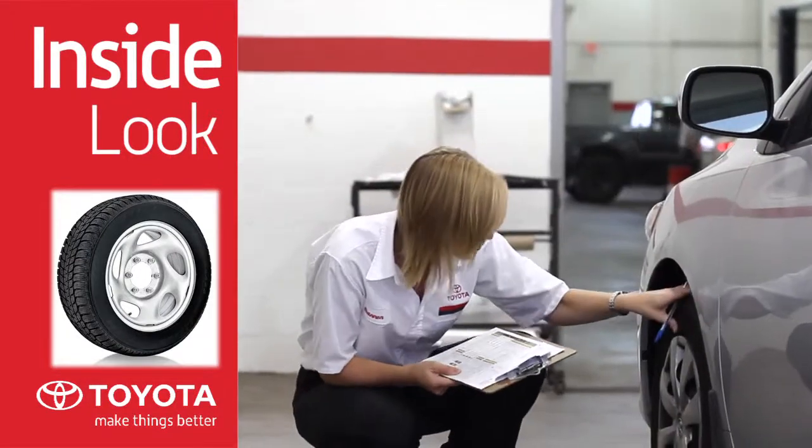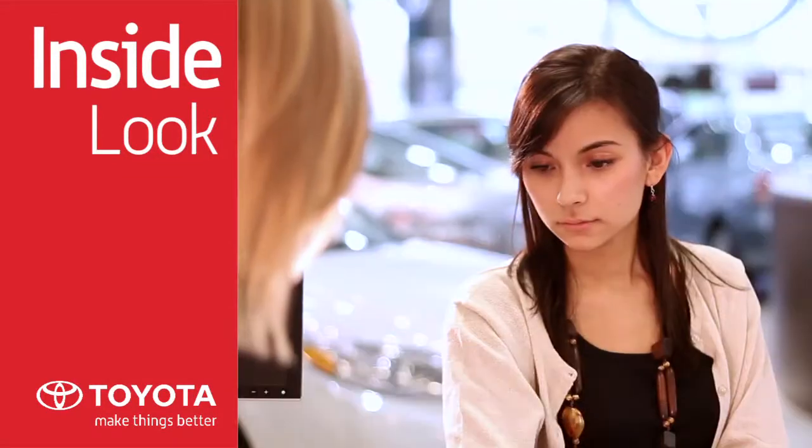Your Toyota dealer will help you make an informed choice to determine the right tires at the right price for you and your Toyota. For more details, talk to your Toyota Service Advisor.